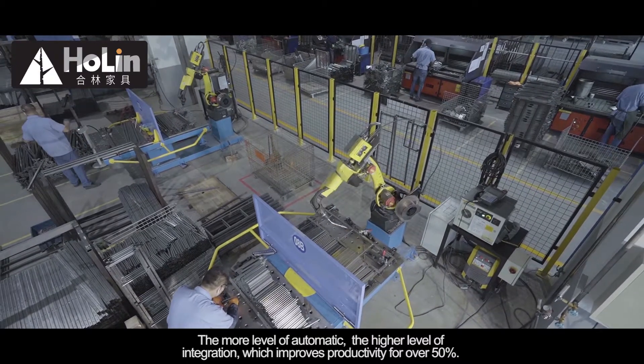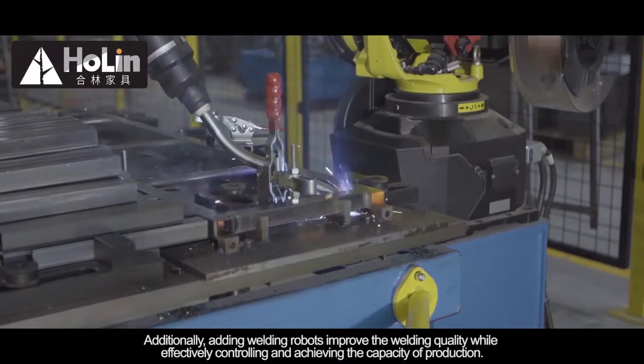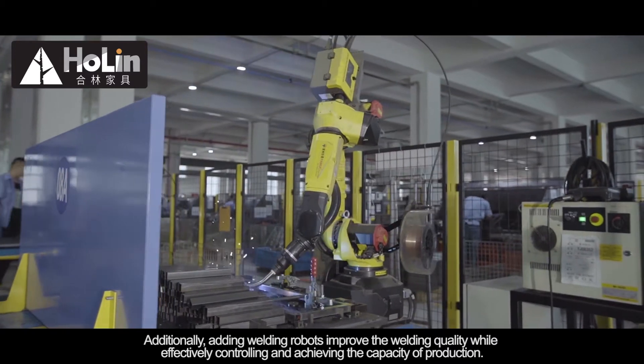the higher the level of integration, which improves productivity by over 50%. Additionally, adding welding robots improves the welding quality while effectively controlling and achieving the capacity of production.